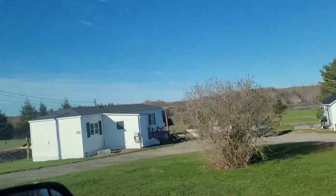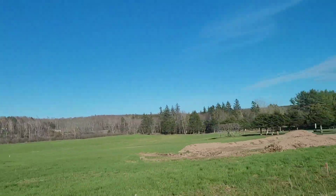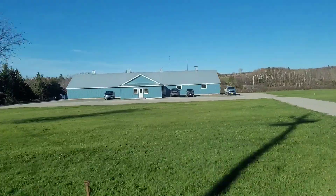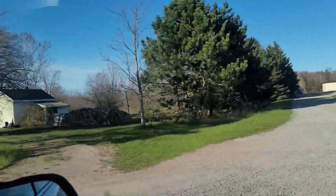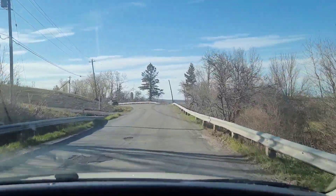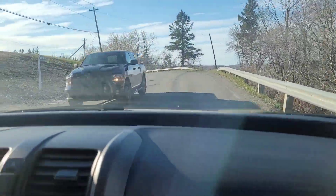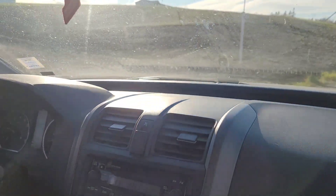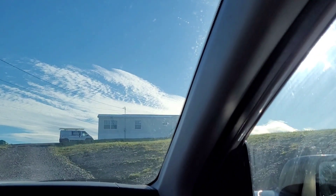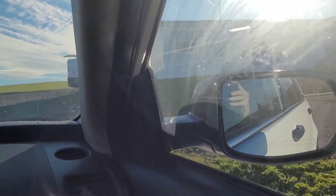So, that secret bridge is over there — you can't really see it here — but this is where Andrew works. And we are just across the road and down a bit from there. And here we are — home sweet home! Bye folks!